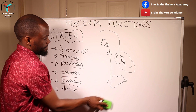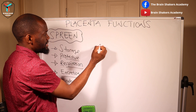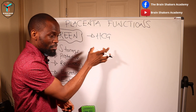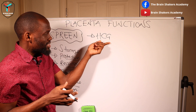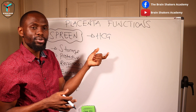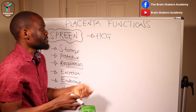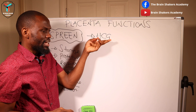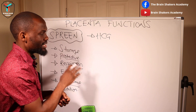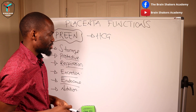Endocrine function is a major function of the placenta because it produces quite a number of hormones. One is the HCG hormone — human chorionic gonadotrophin — which begins to be produced around the eighth or ninth day. This hormone can be excreted in urine, so a pregnant woman's urine sample will test positive for pregnancy because of elevated HCG. HCG also plays a key role in the acceptance of the growing embryo by the uterine decidua, so the fetus is not rejected as a foreign body.